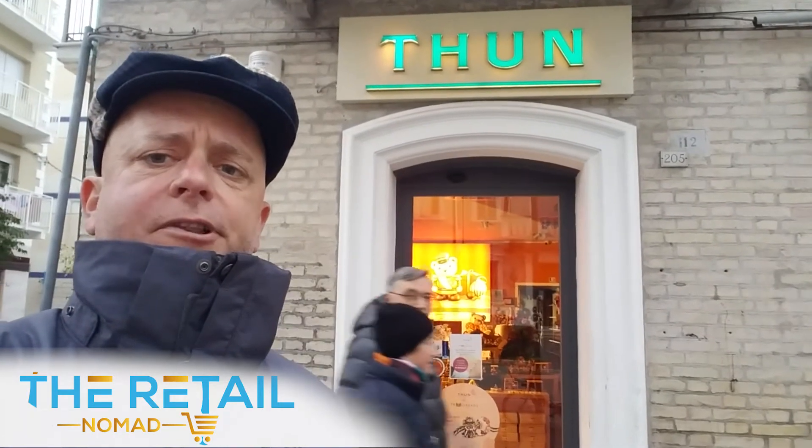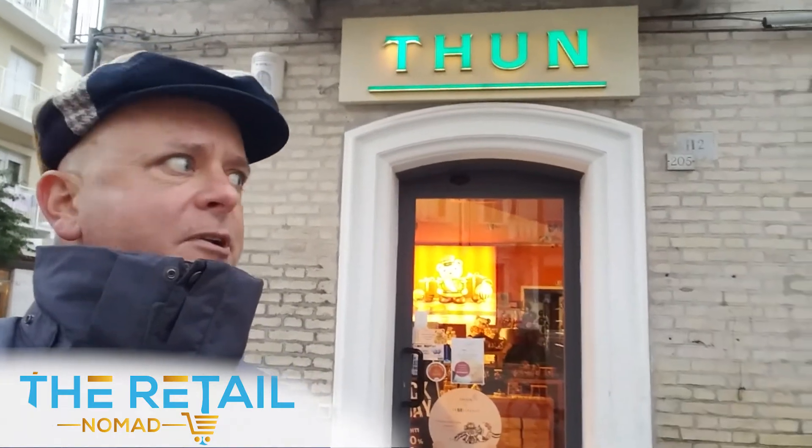And here I am in front of a brand by the name of Thun — T-H-U-N. This reminds me kind of like a Hallmark store without cards. A lot of accessories, home goods, decorations, candles, and things of this nature. Unfortunately they are closed as I caught them during the siesta hour, but they've got some nice-looking millwork in there that Grottini has manufactured and designed as well — a long-time client for Grottini.